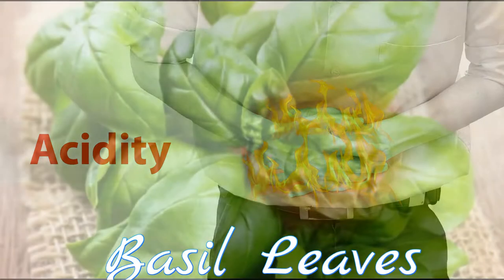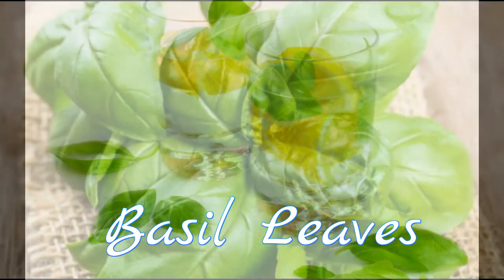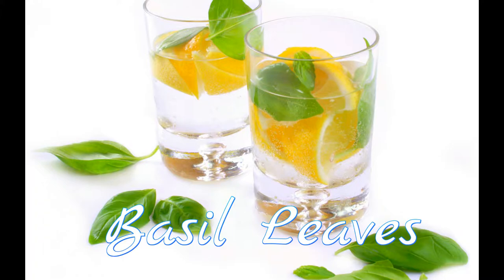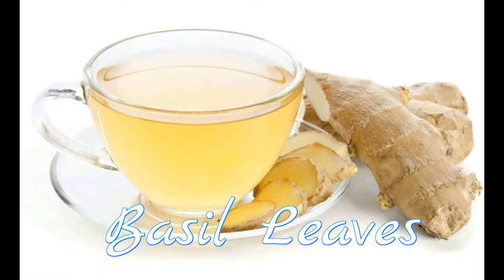1. Basil leaves. The soothing and carminative properties of basil leaves can give you instant relief from acidity. At the first sign of gas, eat a few basil leaves, or boil 3-4 basil leaves in a cup of water and let it simmer for a few minutes. Sip on it frequently.